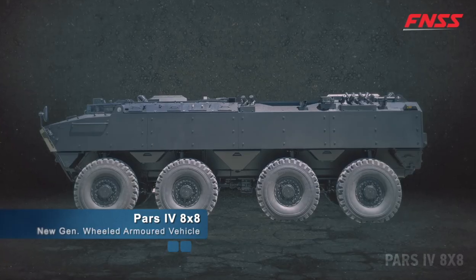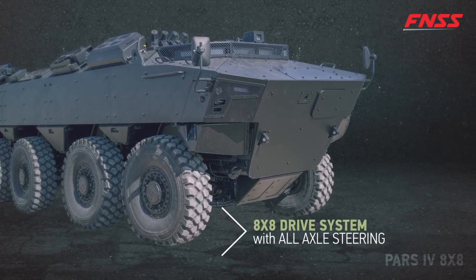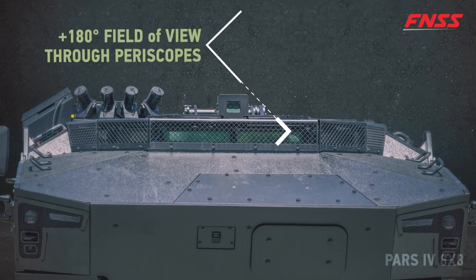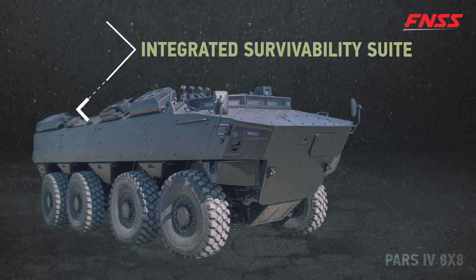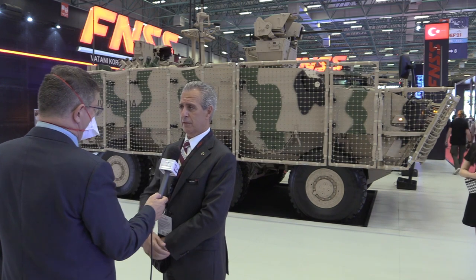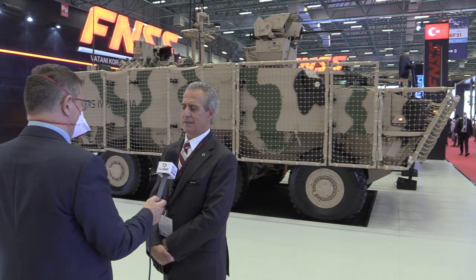The PARS 8x8 has all the same capabilities and features, plus a much higher-rated engine with accompanying transmission, and equal protection levels. It is designed for competing in the Turkish new-generation ACV program. It also features a newly designed 35mm remote weapon station, and through cooperation with STM company of Turkey, there is a UAV on top to enhance reconnaissance missions.